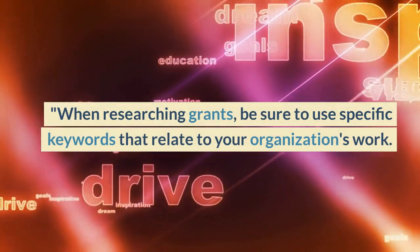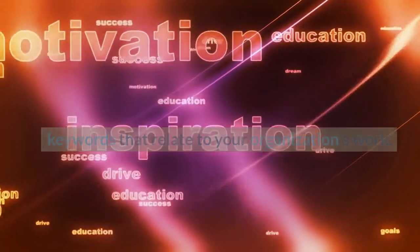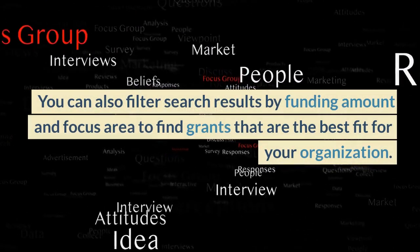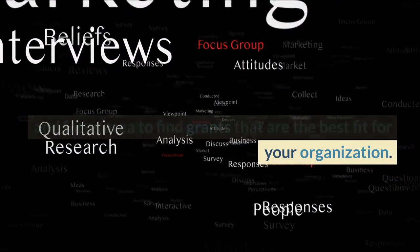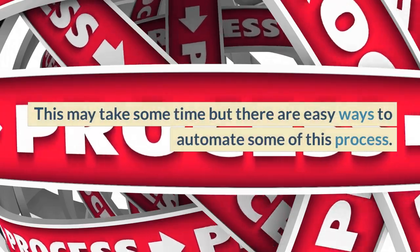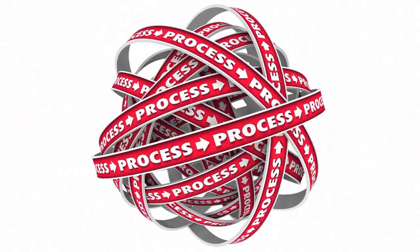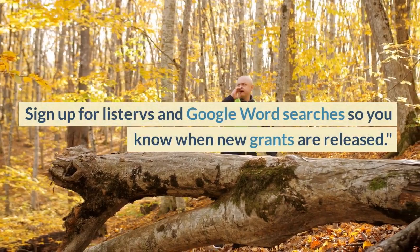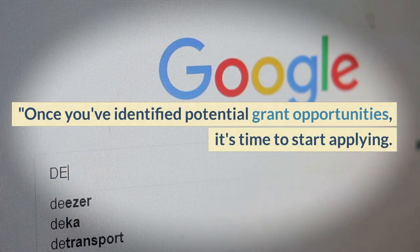When researching grants, be sure to use specific keywords that relate to your organization's work. You can also filter search results by funding amount and focus area to find grants that are the best fit for your organization. This may take some time, but there are easy ways to automate some of this process. Sign up for listservs and Google Word searches so you know when new grants are released.